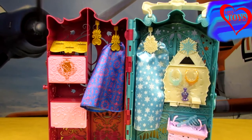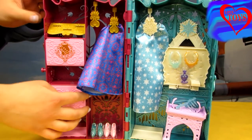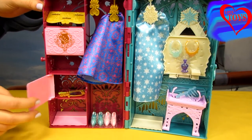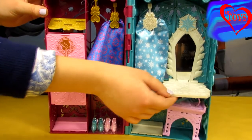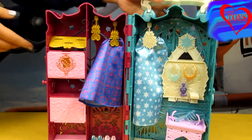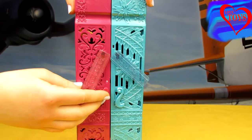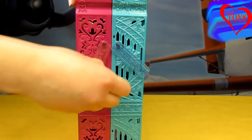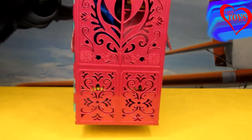So our closet looks really cute. Here we've got a lot of accessories inside, and that is also very useful. Here we've got a lot of shelves, and there's even a special mirror that we can hide by using our table. And at the end we can also close it all up so it's much more safe, and we can also take it all with us.